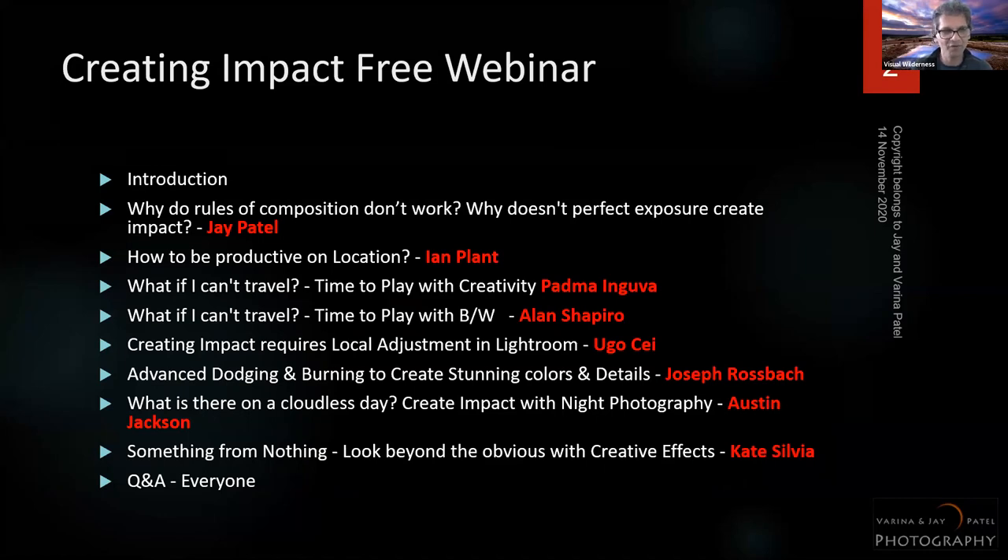Then it's followed by the rest of the panel — Ian, Padma, Alan, Ugo, Joseph, Austin, Kate — and then we'll take Q&A. Feel free to use the chat box for questions. I won't be able to answer while I'm presenting, but I'll look at the chat box afterwards.